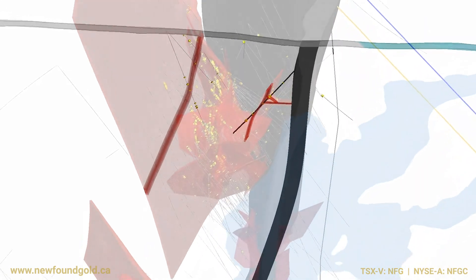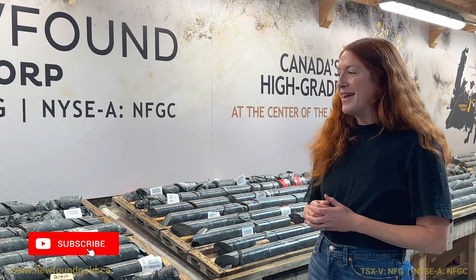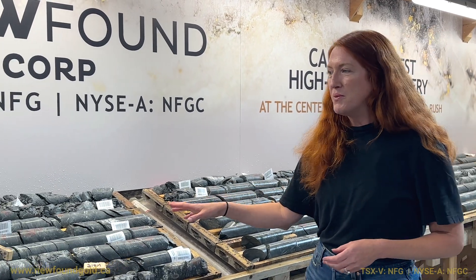Sitting out there on its own with not a lot of drilling around it, we've named it Pistachio — you will see why once we get into looking at the core up close. So this is hole 2153.